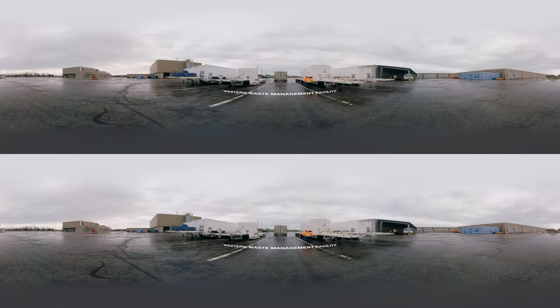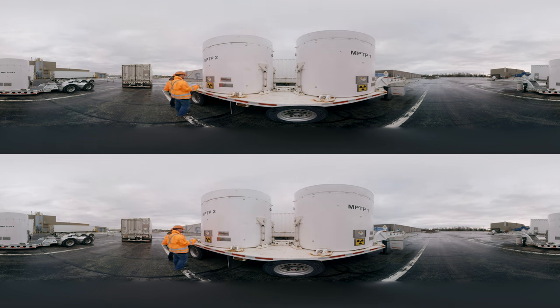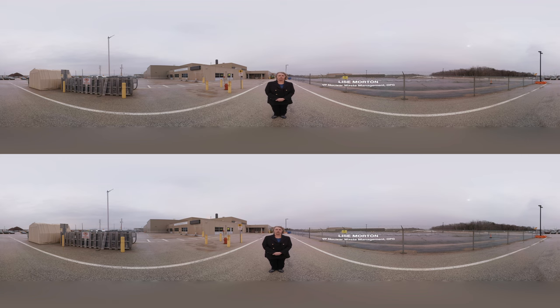Just outside of town sits the Western Waste Management Facility. There's enough nuclear waste stored here to fill about 40 Olympic swimming pools. Nuclear leftovers are not your typical industrial waste — the radioactive decay has to occur over hundreds of thousands of years in order to make that material safe to handle under normal practices. So the lifespan of the waste is very long.